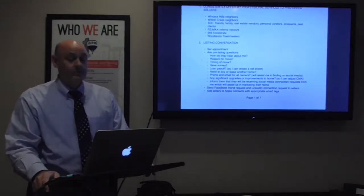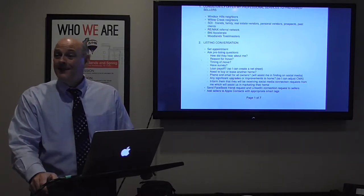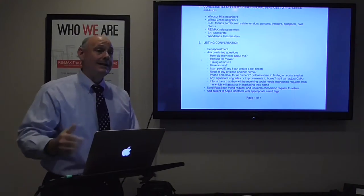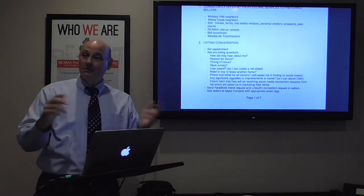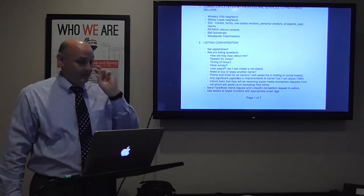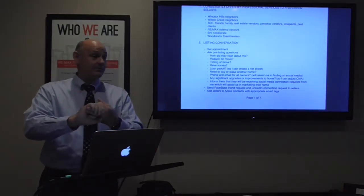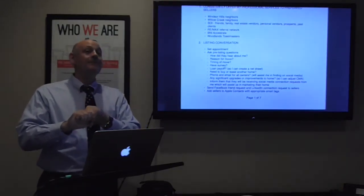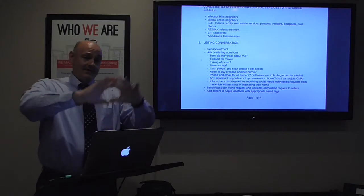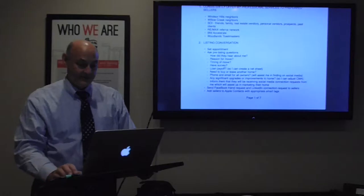I inform them they'll be receiving social media connection requests from me, which will assist in marketing their home. I say: 'I'm going to send you a Facebook friend request and a LinkedIn connection request — that's going to help us expose your home to the marketplace, so when you see those requests come through please accept them.' Having their phone number, email address, and proper name helps me find them on social media.